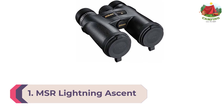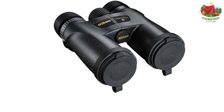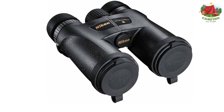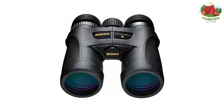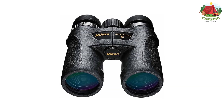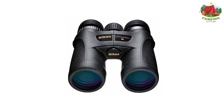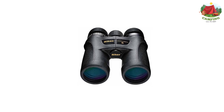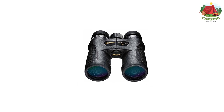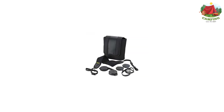Number 1: Nikon Monarch 7 8x42 Nature Binocular. The Nikon Monarch 7 8x42 strikes an excellent balance between quality optics and affordability. The Monarch 7 boasts clear and bright images due to dielectric multi-layer prism coatings which allow for high light transmission, making it a great choice for low light conditions. With an impressively wide field of view of 420 feet at 1000 yards, the Monarch 7 is a great piece of equipment for tracking birds in flight.